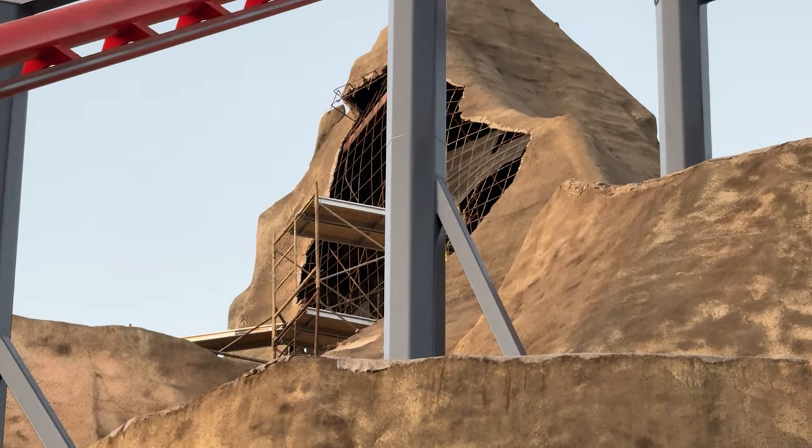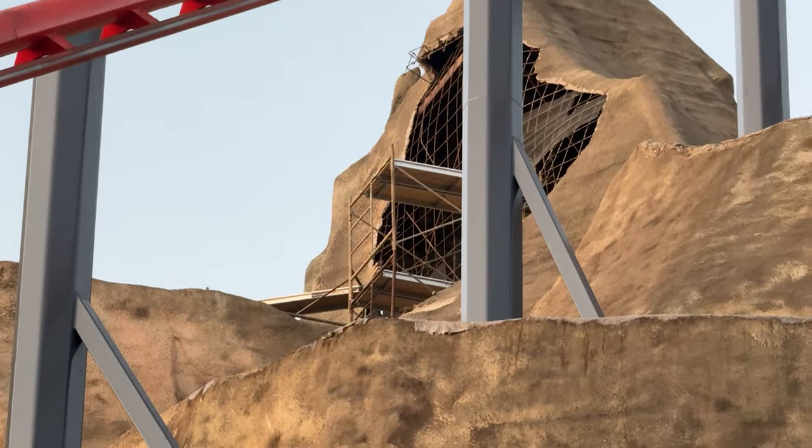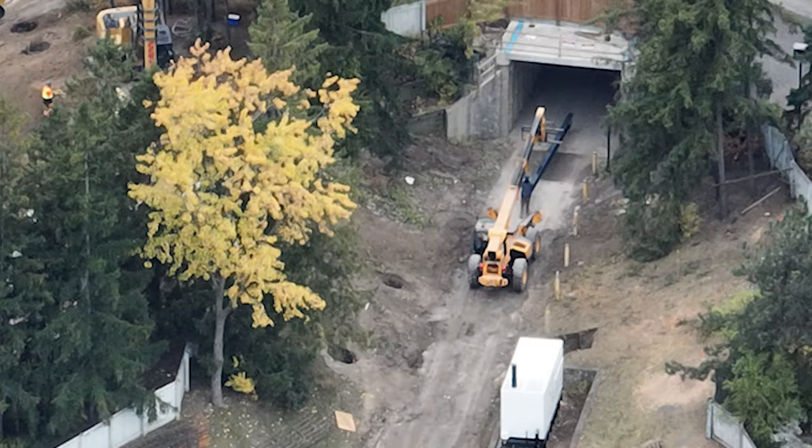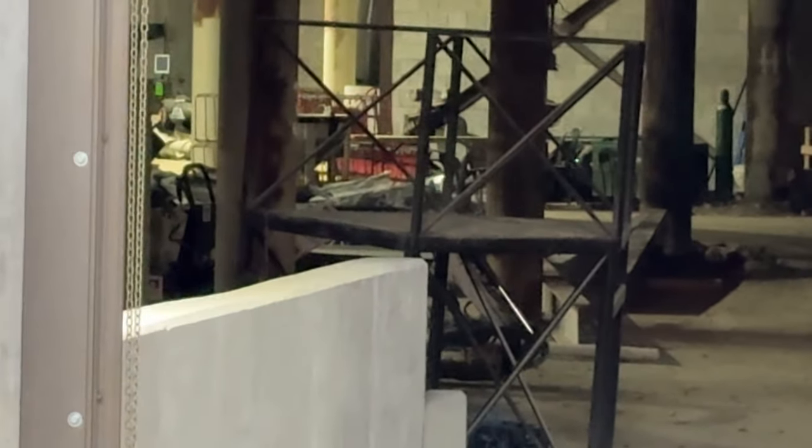There is one correction I want to make: I previously said those beams in the drone footage were beams they removed from inside the mountain, but they're actually beams heading inside to reconstruct another floor and prepare for the construction of the first launch and pull-out. So those new beams will be going in for that part of the ride — just something I wanted to correct.